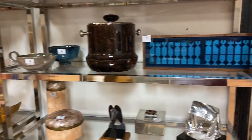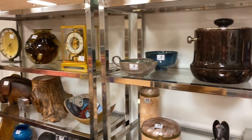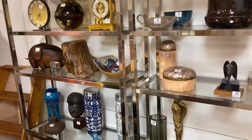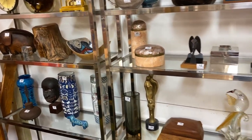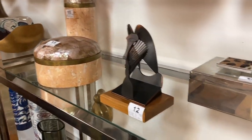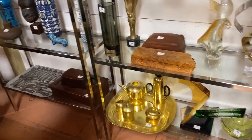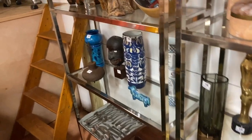Lot number one — a very nice group of chess sets right there. Aldo Tura, Atmos Clocks, Leather Pig, here's a very cool Picasso statue, and some great glassware. A lot of these items are all pictured on our website; they're on Live Auctioneers and Invaluable for online bidding.